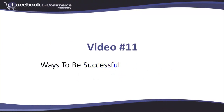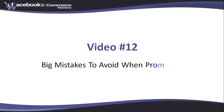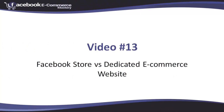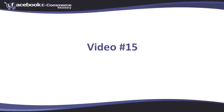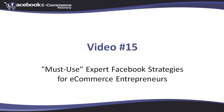Video number eleven: ways to be successful with the Facebook store. Video number twelve: big mistakes to avoid when promoting your small business Facebook page. Video number thirteen: Facebook store versus dedicated ecommerce. Video number fourteen: Facebook marketing do's and don'ts for ecommerce shops. Video number fifteen: must-use expert Facebook strategies for ecommerce entrepreneurs.